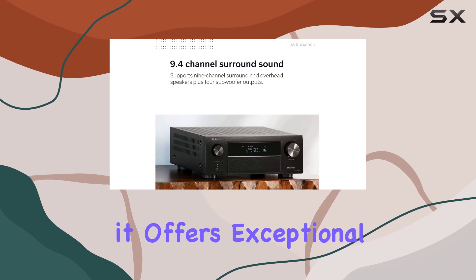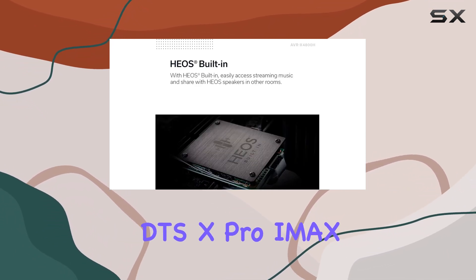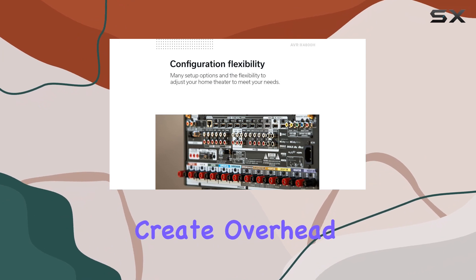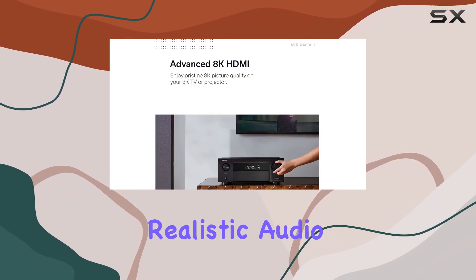Additionally, it offers exceptional 3D audio with Dolby Atmos, DTS:X Pro, IMAX Enhanced, and Auro 3D. The Dolby Height Virtualization and DTS Virtual X features even create overhead sound without the need for height speakers, providing a realistic audio experience.